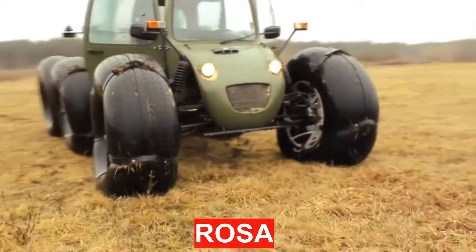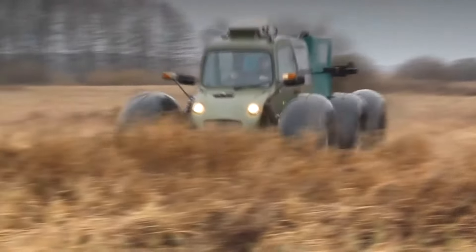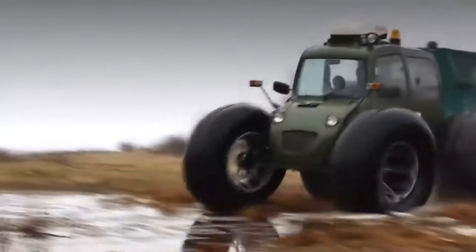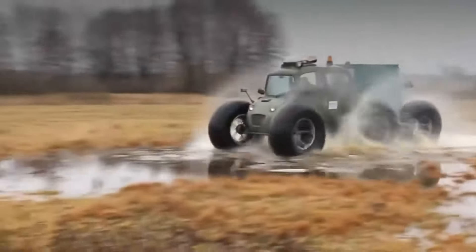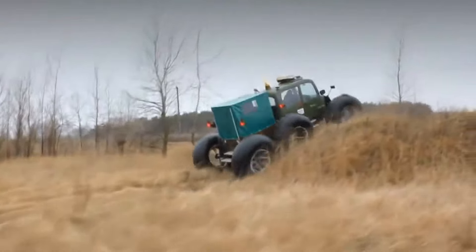Rosa is a light all-terrain vehicle with a 6x4 wheel arrangement, designed to transport people in small loads through swampy sparse forests and in hard-to-reach areas with vulnerable vegetation, including in winter conditions. Rosa provides comfortable movement for the driver and three passengers in one-day travel conditions.